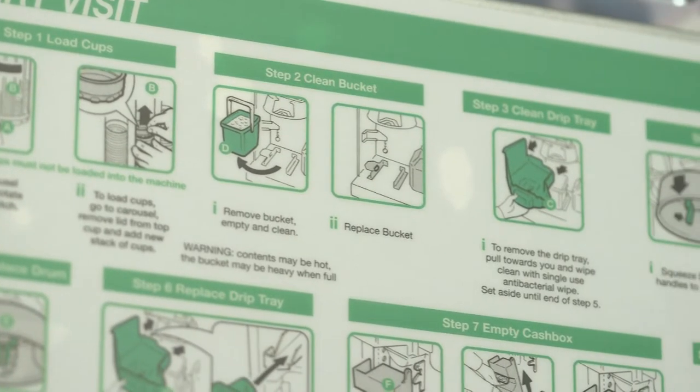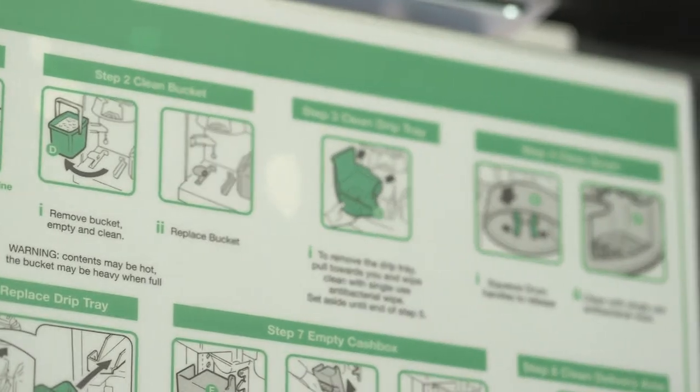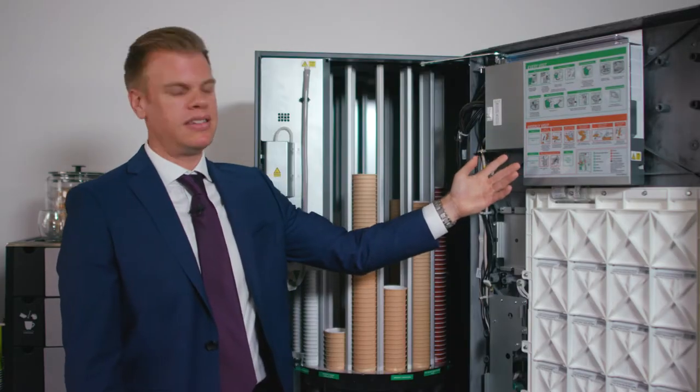Here you have your cleaning instructions. This is colour coded to make it very easy for you.